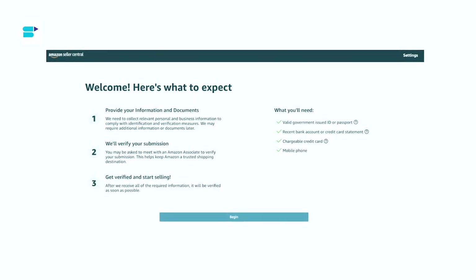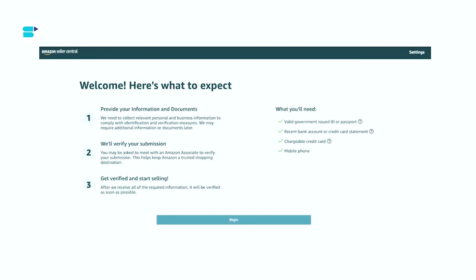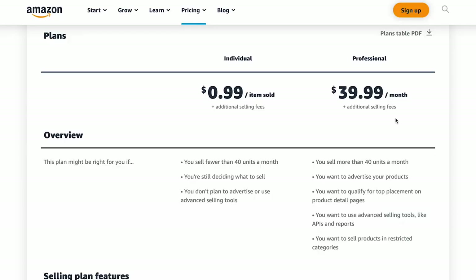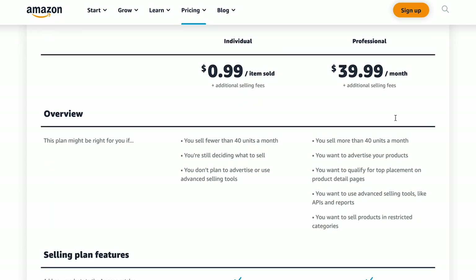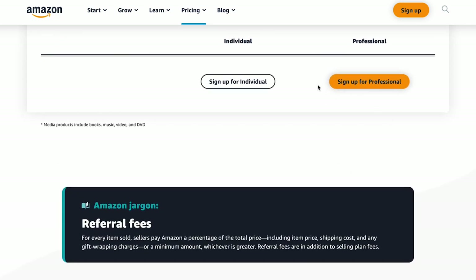They'll ask for some personal information such as your name, address, email, and phone number, as well as your bank account details and tax details. If you are new to selling on Amazon, I recommend signing up for an individual seller account. It's free to get started and it allows you to sell up to 40 items per month. However, once you start exceeding that limit, it's a good idea to switch to a professional seller account. This will help you save on Amazon fees as you continue to grow your sales.